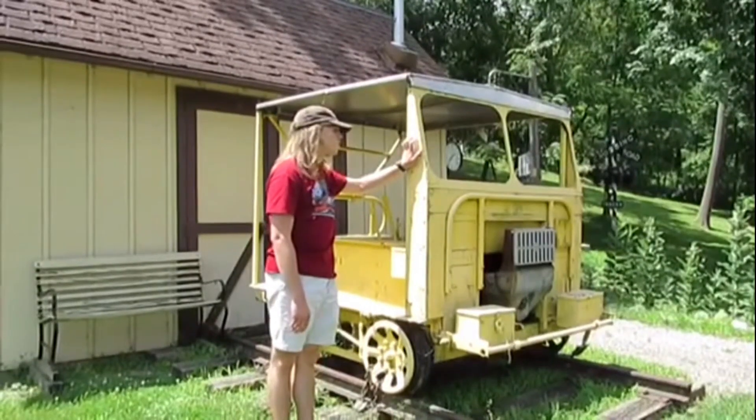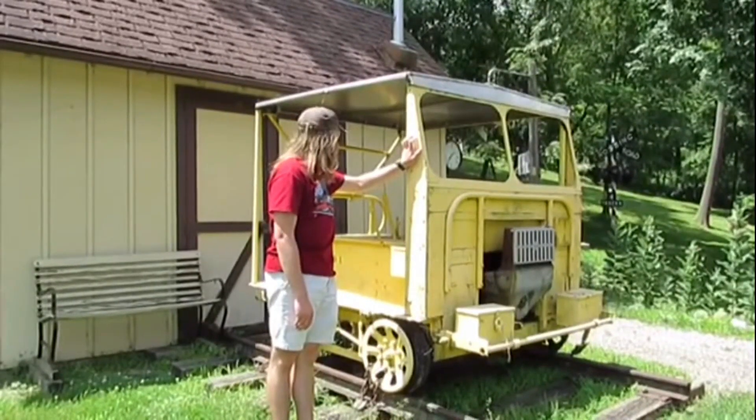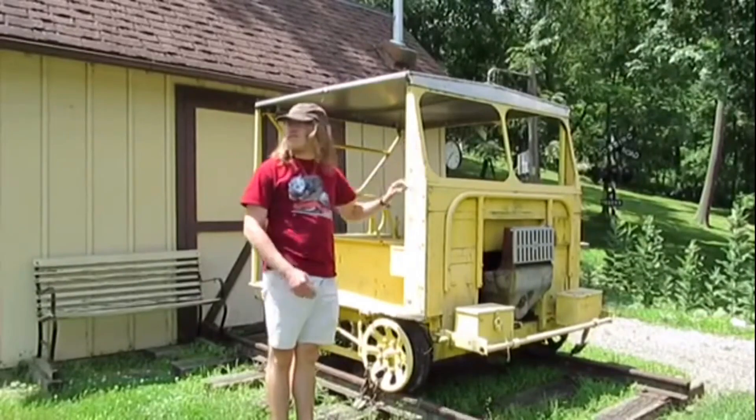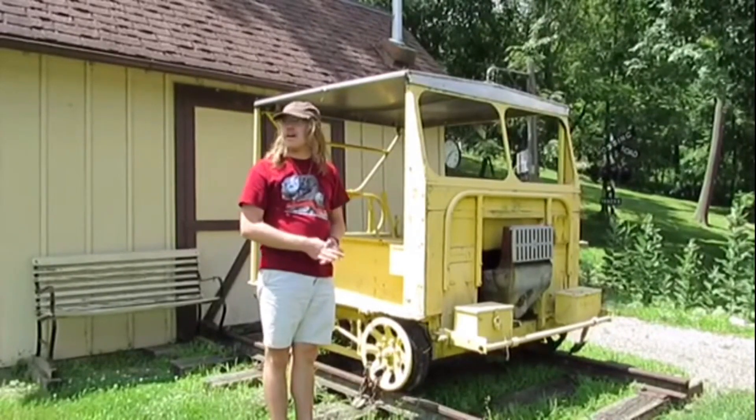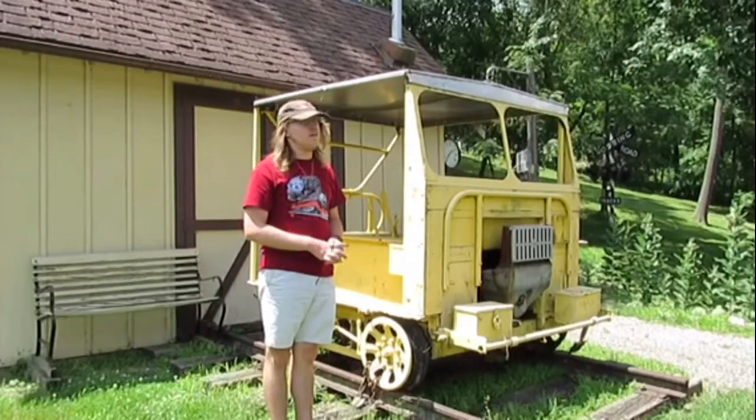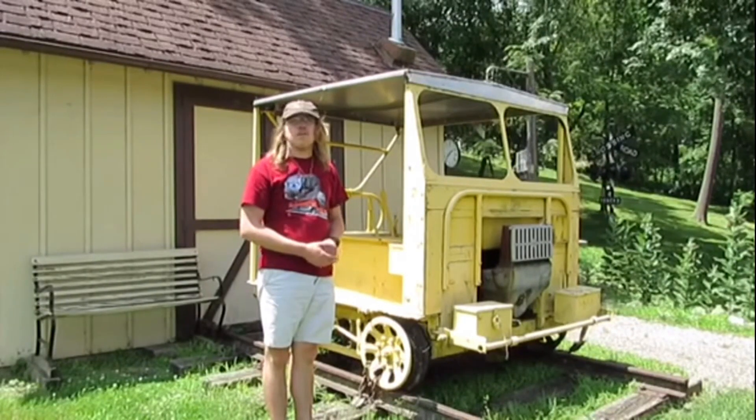Here's the speeder at Woodcliff Station. This speeder is used as decoration and it stands by the trolley line at the Fox River Trolley Museum.